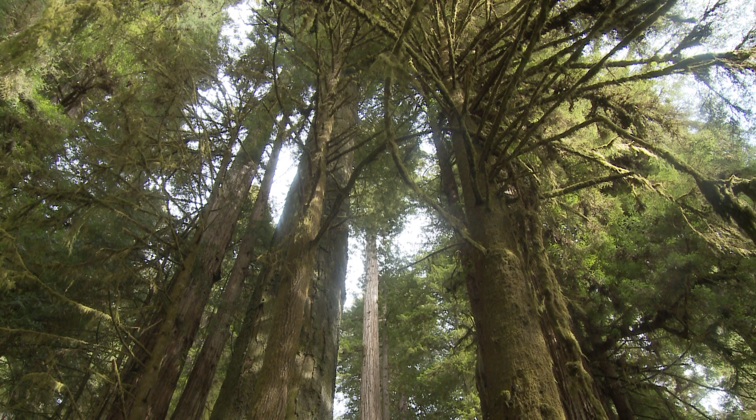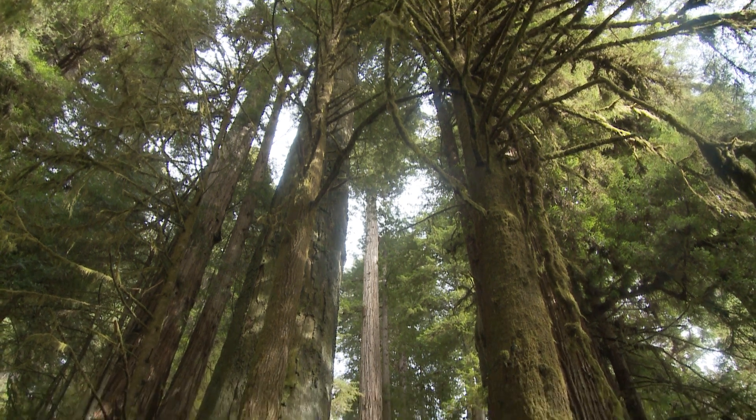They don't have a tap root — they're very shallowly rooted. They have such a big pancake of roots. But the interesting thing is that all the trees' roots interlock, and I suspect that they all share resources, so one tree can subsidize another.